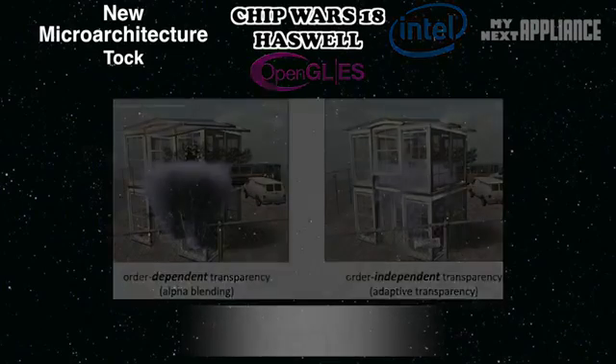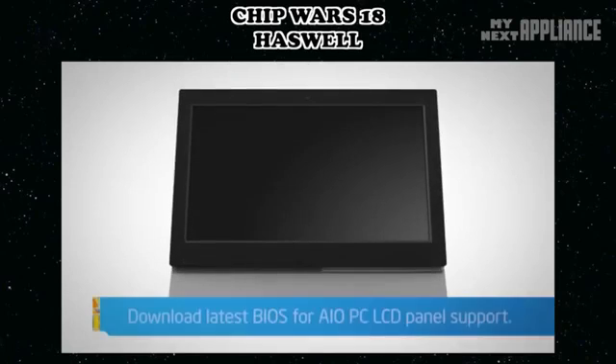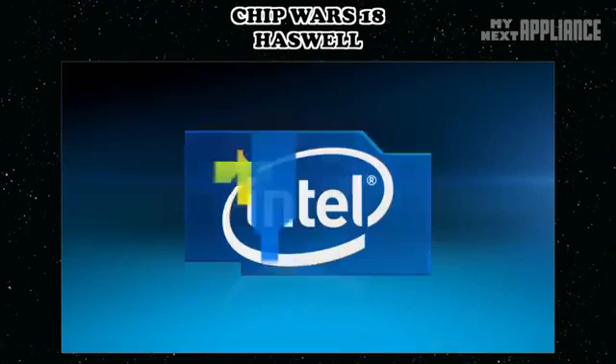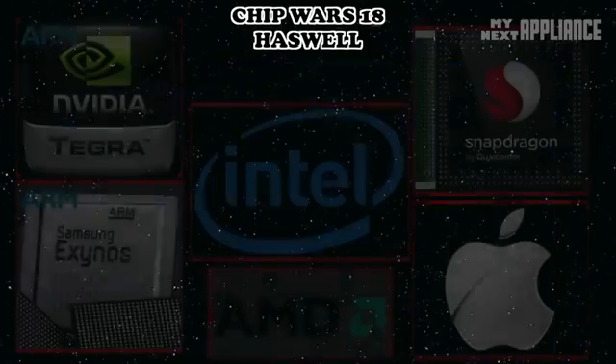But what if you just want a computer now — should you get an Ivy Bridge system or wait for Haswell? Overall, Haswell is expected to have up to a 15% performance boost. And you don't have to wait too long: on June 3rd, Intel is announcing the chips designed for powerful desktops and quad-core notebooks.